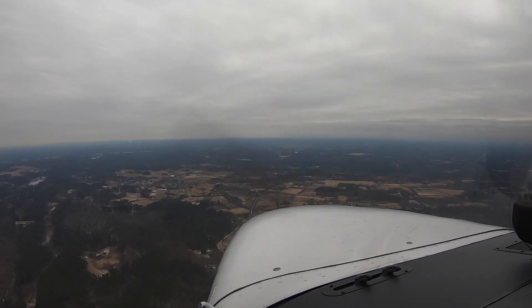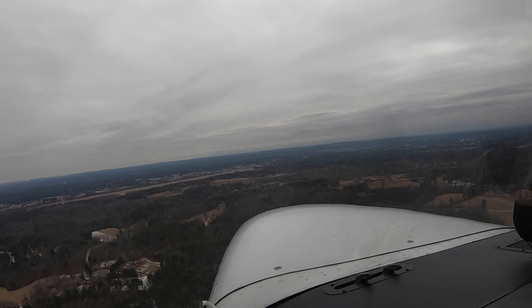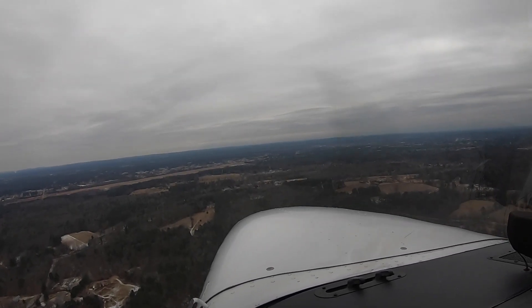Fitchburg traffic, Skyhawk 21627, ident observed. We'll report midfield left downwind runway 32. All right, we'll report midfield left downwind runway 32, Fitchburg traffic, Skyhawk 21627.